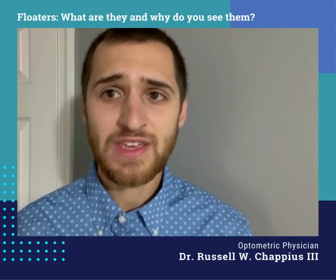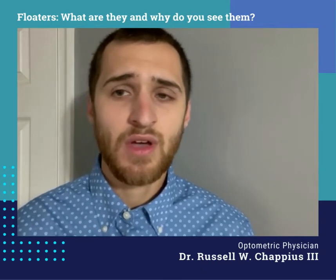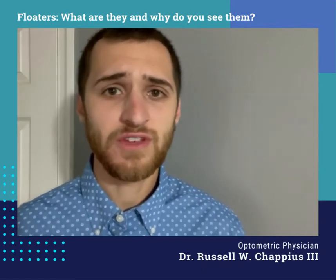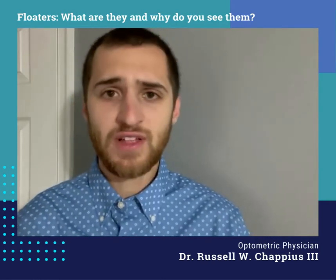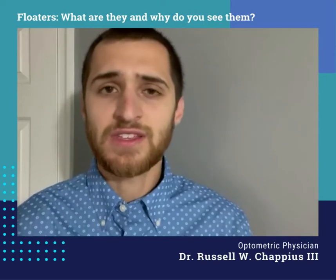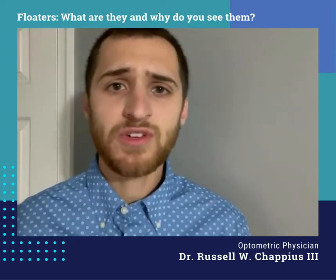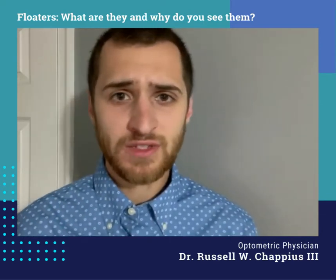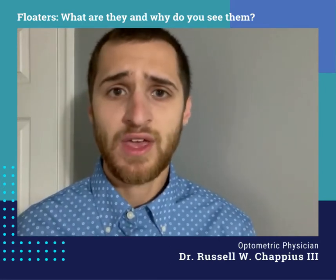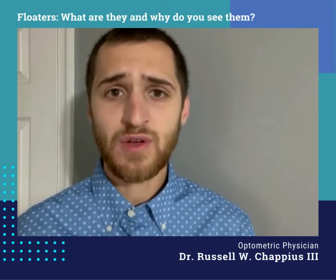What a floater actually is is the shadow of a protein strand that makes up the jelly of our eye called the vitreous. We have this jelly-like substance in the back of our eye that's attached to the retina. It's mainly made up of water, but there's also collagen and other protein strands. When light hits one of those strands, it casts a shadow on our retina, and we perceive that as a floater.